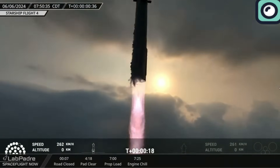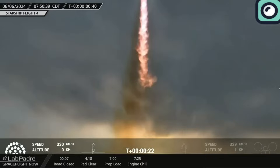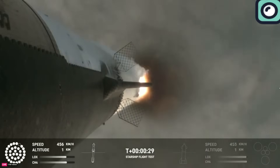The vehicle passed through the maximum dynamic pressure, or max Q, without issues — a critical point in any rocket launch where aerodynamic stress on the vehicle is at its peak. This phase had caused problems in previous flights.